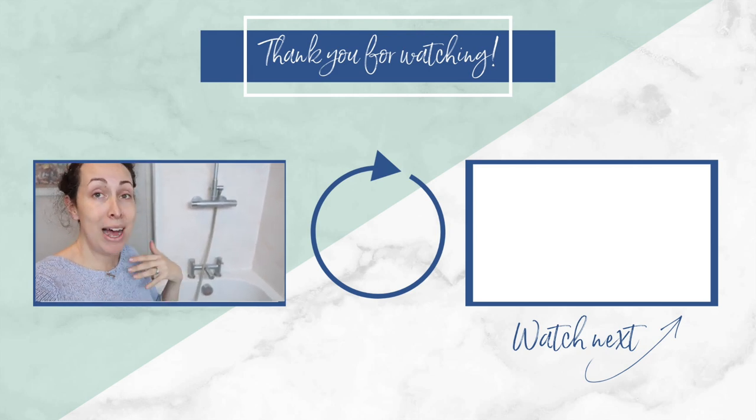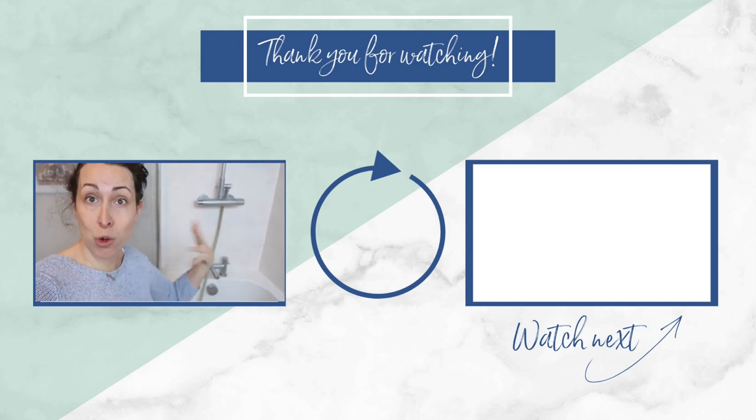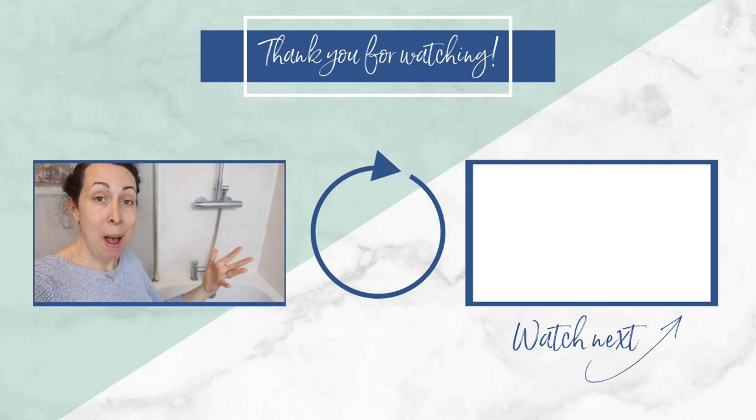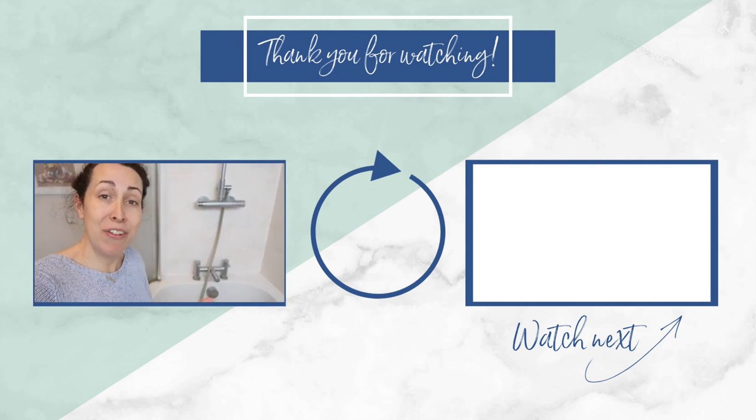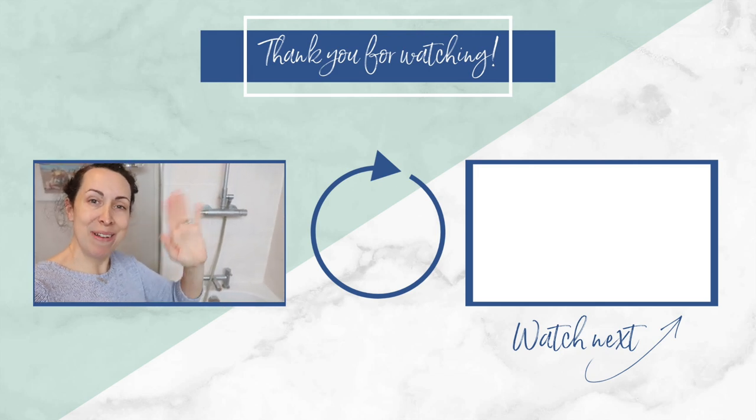I'll show you what there is to get rid of in a second. I'll be back next week with the next instalment — if you enjoyed the video, give it a thumbs up, leave a comment, and don't forget to subscribe so you get notifications. I'll see you again next week, bye!